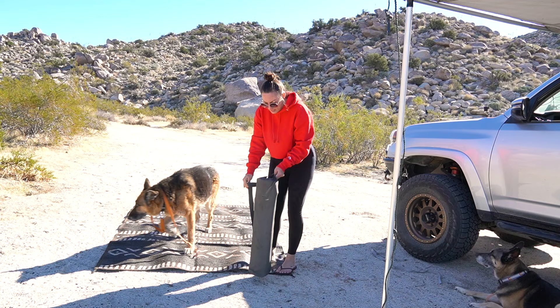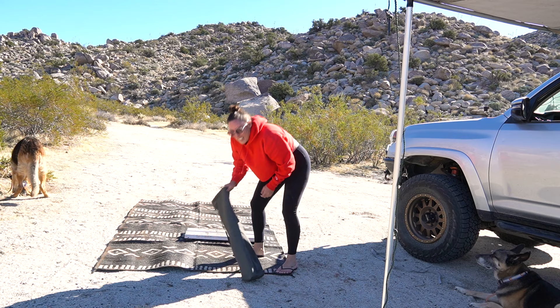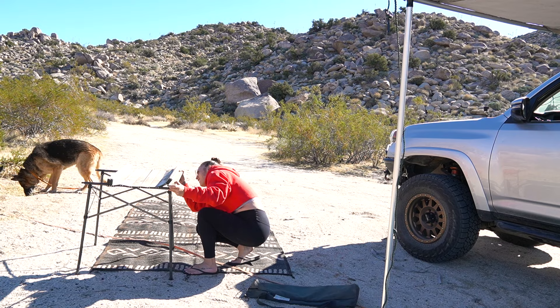My rug is a little wet, so I'm going to let it sit in the sun for a minute and dry. This is a little wet because it rained the other day, so I'm just going to set this in the sun. It won't take long to dry — it's so dry here and the sun is nice and warm.